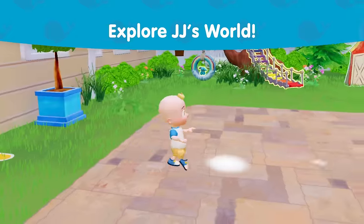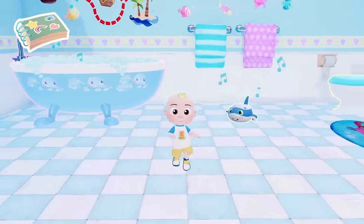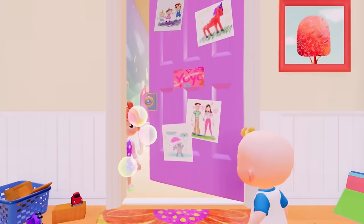If your family loves Cocomelon, you're invited to a playdate inside your favorite show. New to play on mobile with Netflix games, Cocomelon Play with JJ is filled with interactive stories where your kids can explore JJ's world.